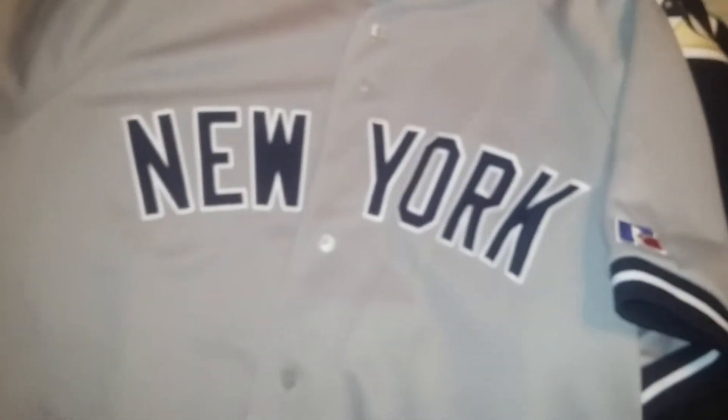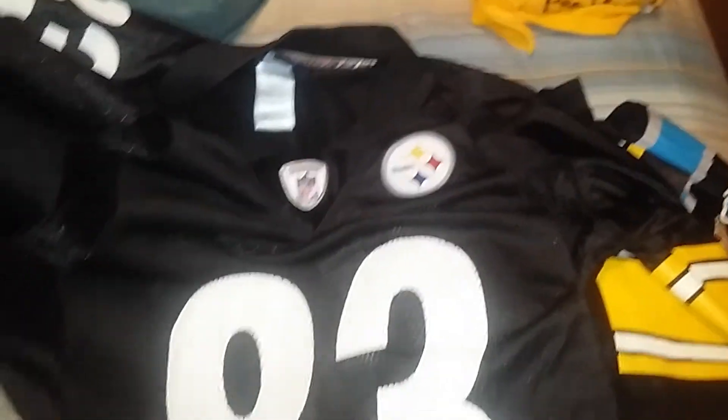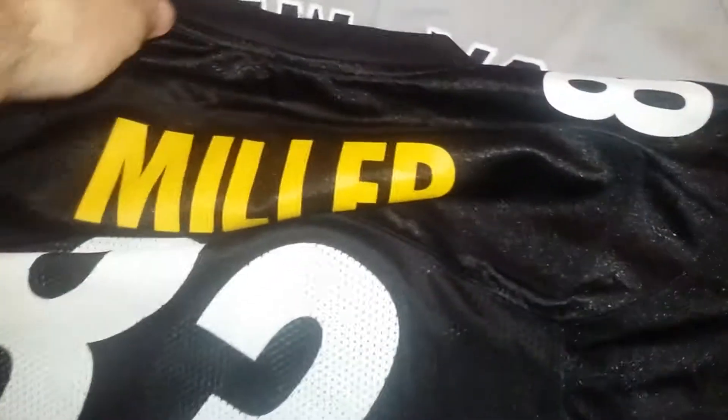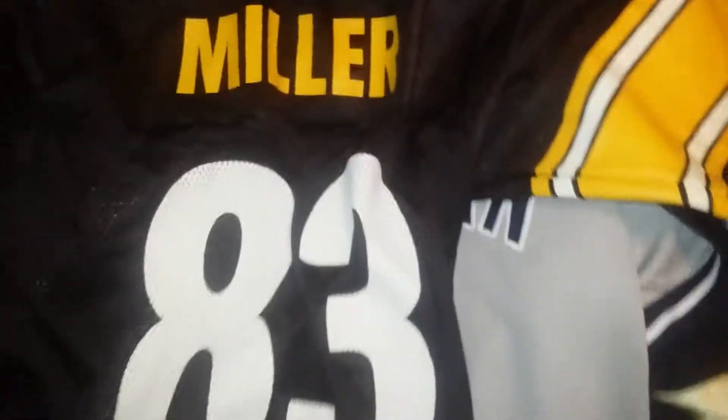It's gray. Who is gray out there? New York. Russell Athletic. It's a large. Here's the pile — another Heath Miller. This is a replica, which means it's all silkscreened. Hello Heath, welcome to my shop.